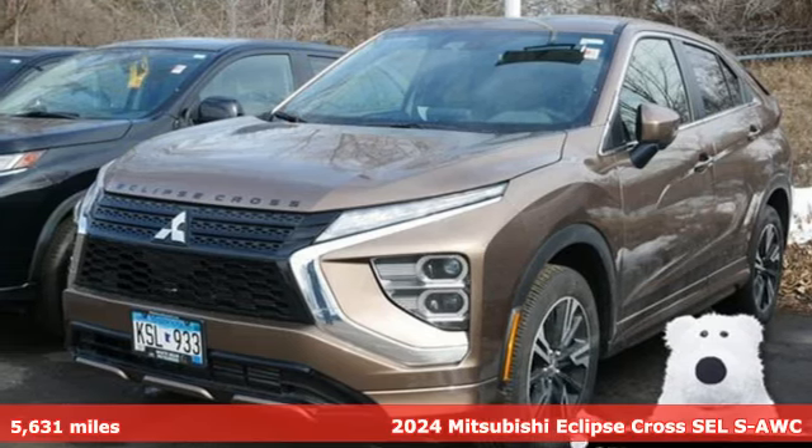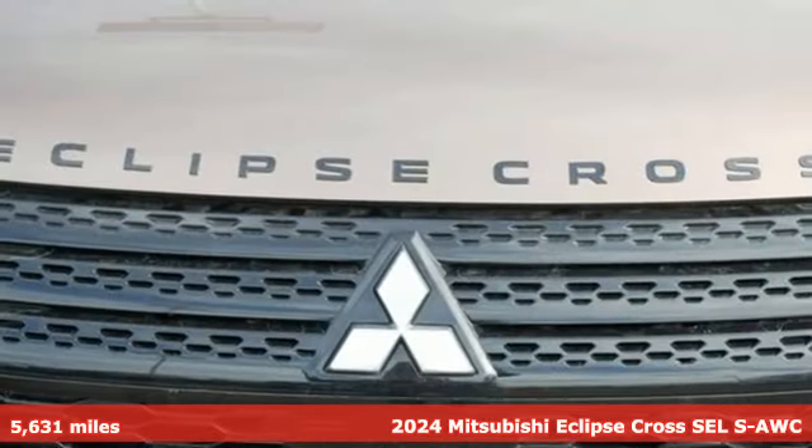It's a 2024 Mitsubishi Eclipse Cross. Mitsubishi, pursue your passion.